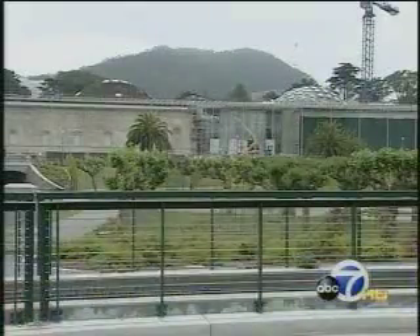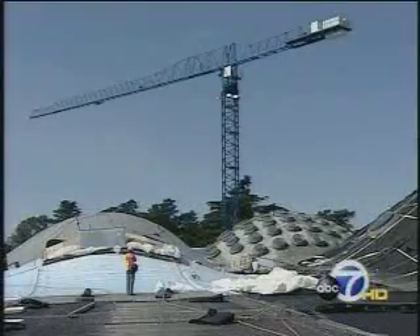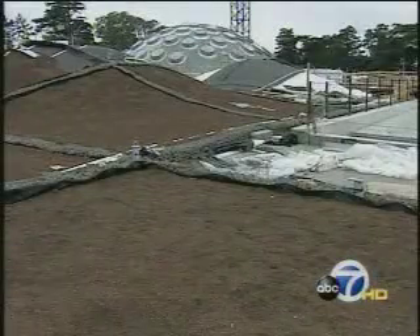One pass over the new California Academy of Sciences, and you can see it's a museum unlike any other. The dramatic design is part of a plan to make it as environmentally friendly as possible. We also wanted to create a place where science was really accessible and exciting to people of all ages. The building itself is actually a giant science experiment, starting with a two-and-a-half-acre living roof.